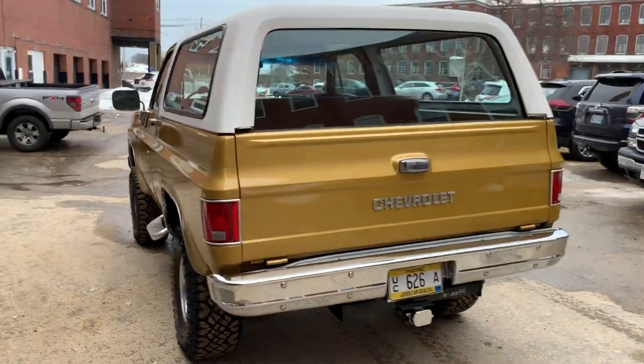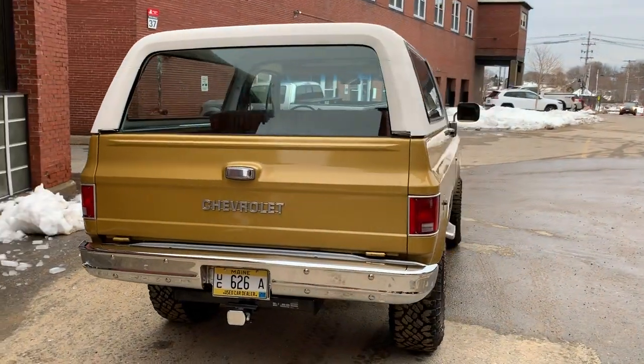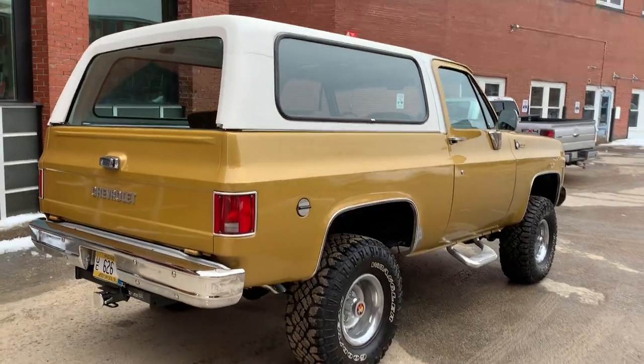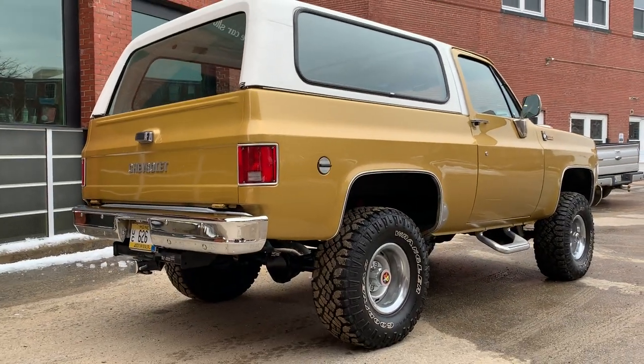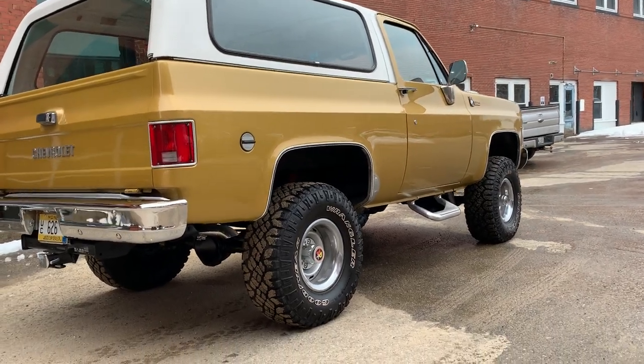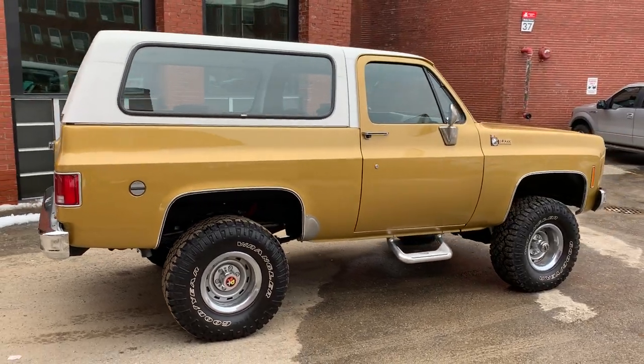I love the color — it definitely pops. The interior matches it, it's just awesome. The manual roll-down window, you drop that tailgate too — it is gorgeous. It has no rust where they usually rot out. I'm telling you guys, this thing is beautiful. Runs and drives like it's brand new, goes down the road so nice.